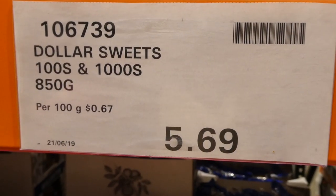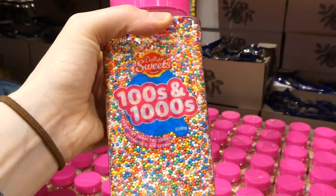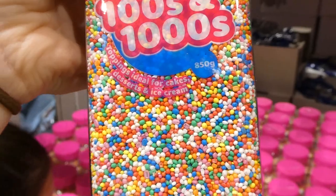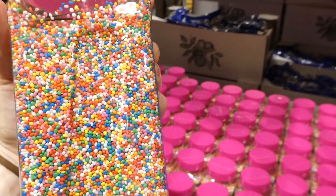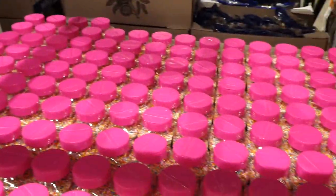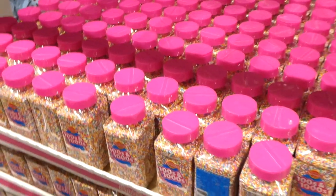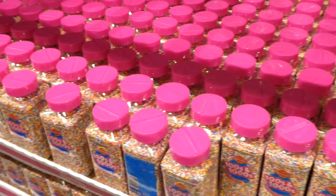This is a new baking item — Dollar Sweets hundreds and thousands, like funfetti sprinkles, for $5.70 for 850 grams. They're ideal for toppings on cakes, ice cream, and desserts. When baking with these, the colors can bleed, so just be careful. Let me know in the comments if you've ever had fairy bread and you don't live in Australia — I'm curious how many people know what it is.